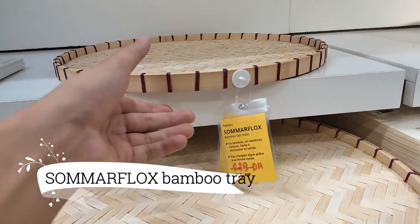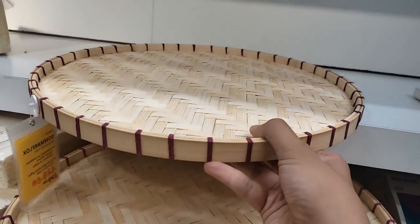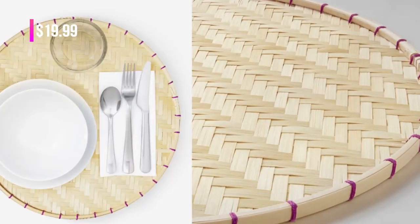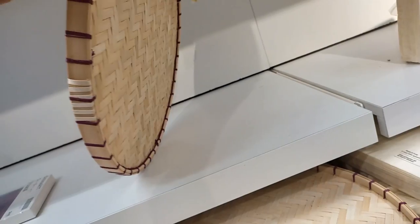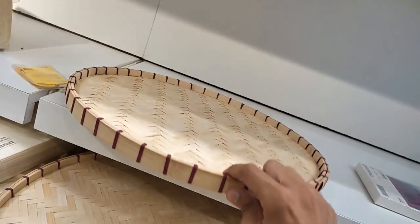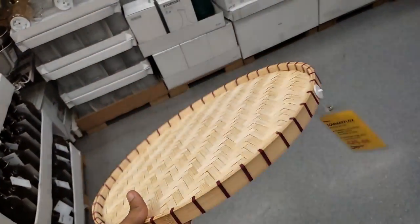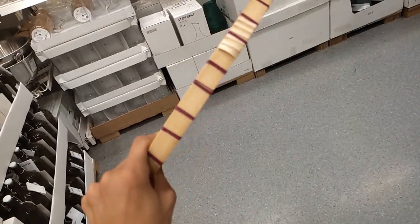Indulge in the timeless beauty of the SummaFlox Bamboo Handmade Tray, where craftsmanship meets functionality, at $19.99. Meticulously handcrafted, each tray bears the mark of artisanal excellence, showcasing the natural elegance of bamboo. Its smooth surface beckons to display an array of delectable treats, or to serve refreshing beverages with grace.